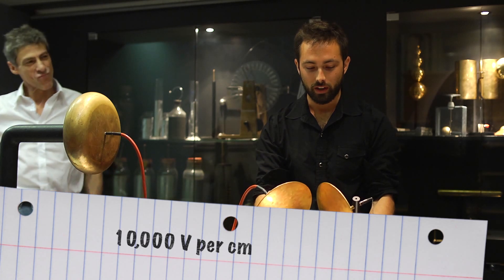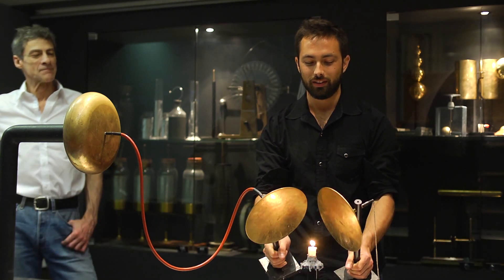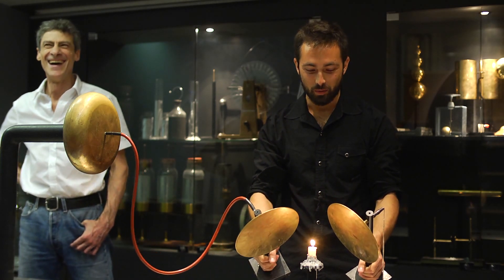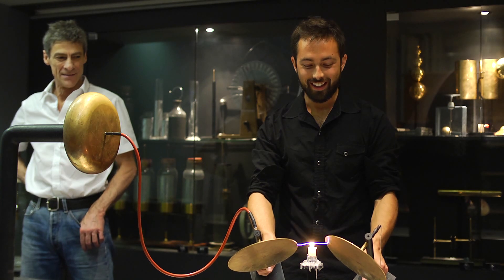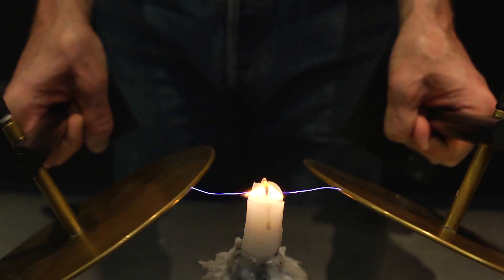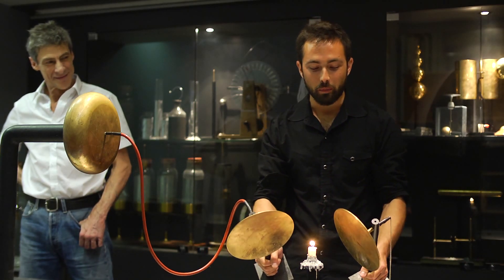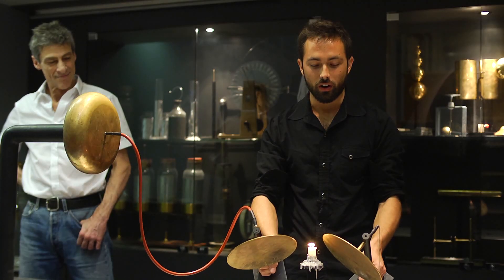So right now this plate is at about 10,000 volts. You see that the spark is only little. But if I put it around the flame, we'll see if we can get a bigger spark to happen. Look at that — because the flame has those ions in it, it means that we can break down a greater distance of air. There's greater conductivity.